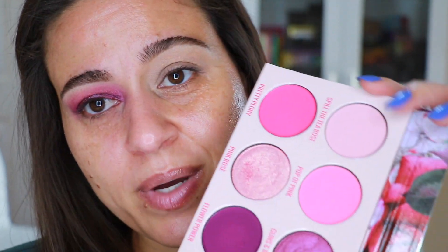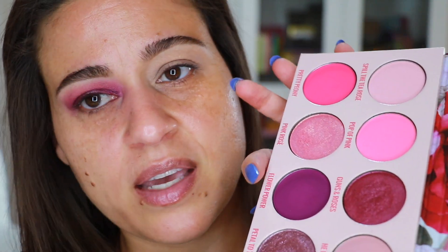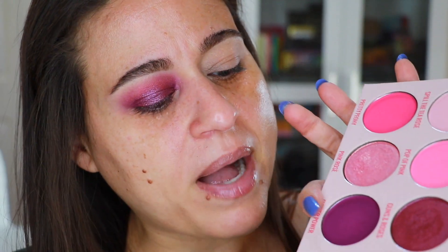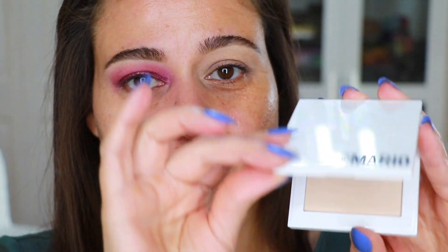We're back for look number two with the Vivid Rose palette. I did try to play with the pinks but honestly I don't like them much. I used the pink shade Pop of Pink to blend out the purple shade Flower Power. The other look used more dusty purple tones; today I'm going more with a true purple tone. I primed and set again with the Makeup by Mario Master Eye Prep and Set.